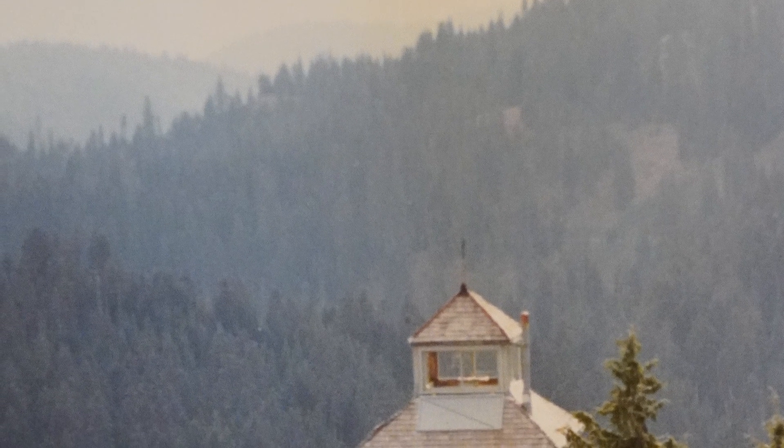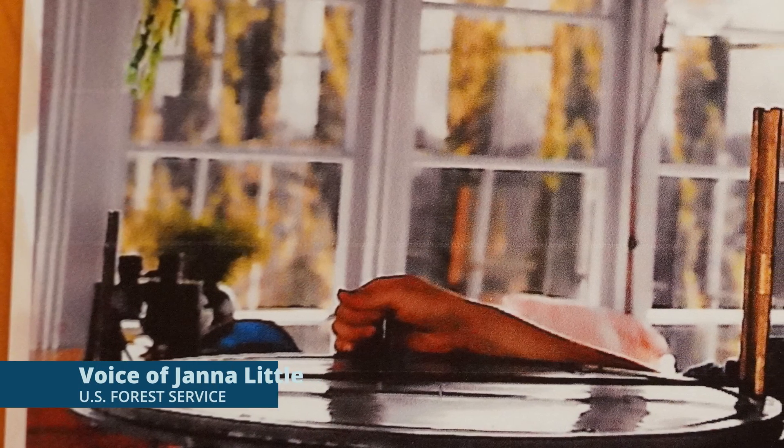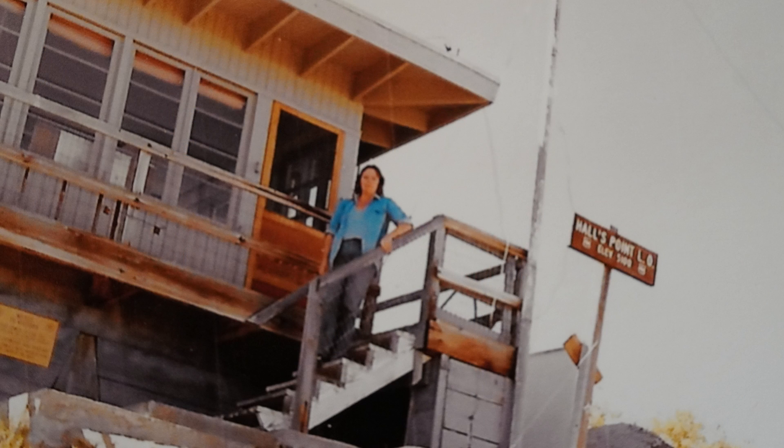Prospect residents Steve and Jana Little both have deep connections to several area lookouts, with work ranging from staffing the structures to crucial maintenance and upkeep. Jana staffed three lookouts on the Prospect District, driving up and back every day with her two sons. They would arrive around nine o'clock and couldn't leave until six, unless there was a lightning storm, watching for fires.